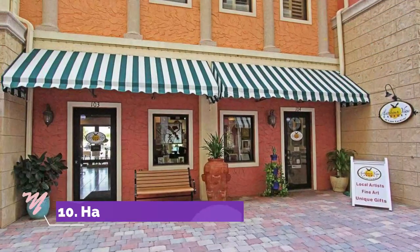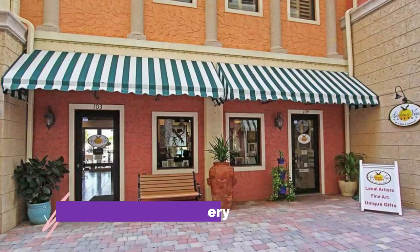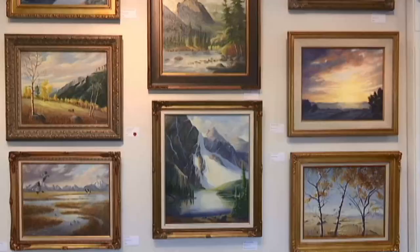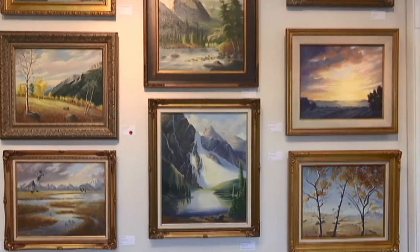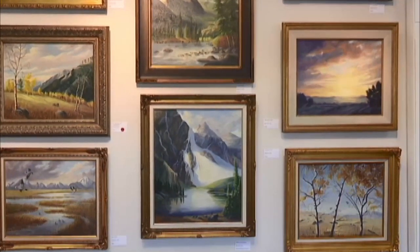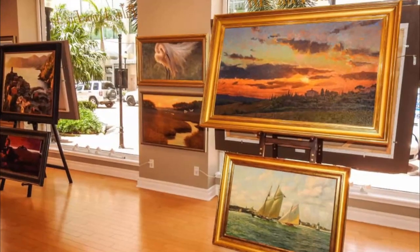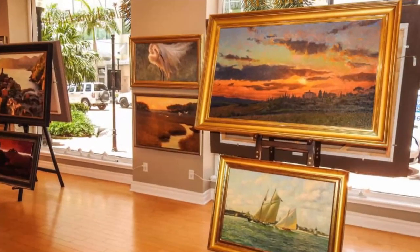Number ten: Harbor View Gallery. Harbor View Gallery is a unique art center in Cape Coral and the only artist-owned co-op in the region. The gallery showcases a variety of local art and also provides framing services. Every month, the gallery features an artist of the month and displays an exhibit of their work on site.